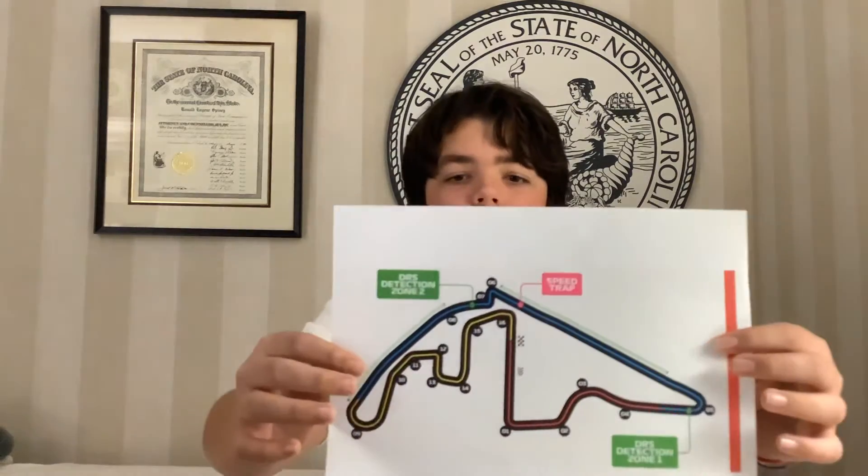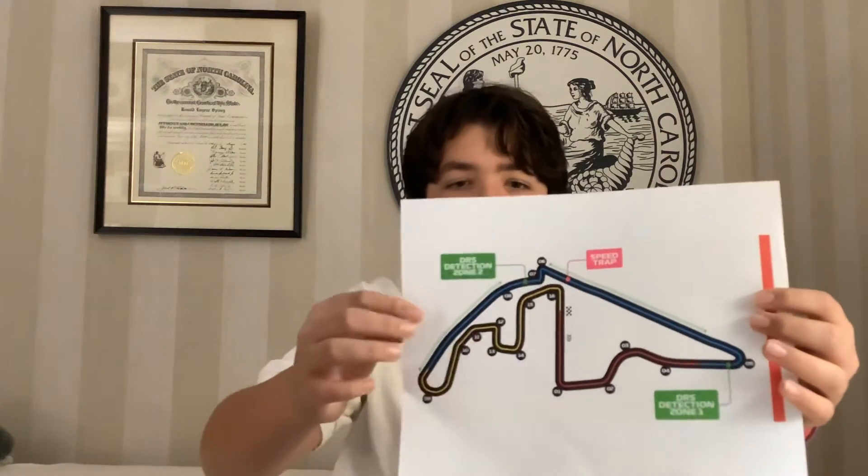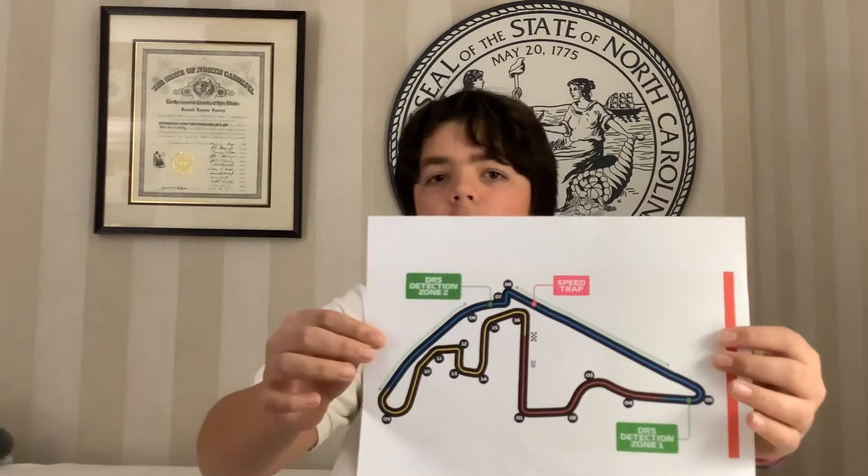It all started on lap one. Max Verstappen and Lewis Hamilton were of course on the front row. Verstappen did not get a great start, but he came back through turn number five, which is a pretty hard braking zone. He braked in there and made contact with Lewis Hamilton. For about fifty laps there was controversy on whether Hamilton should have gotten a penalty for going off course, but in the end the stewards decided there would be no penalty. But that was just the start of the dramatic race.